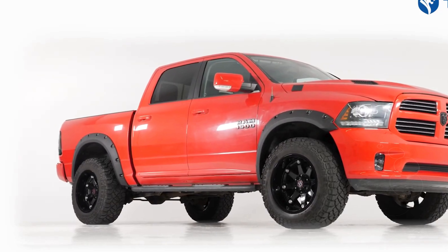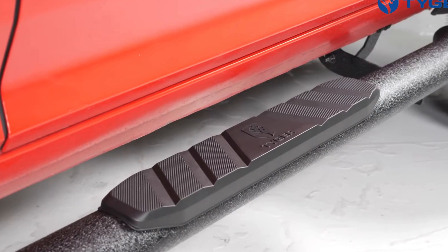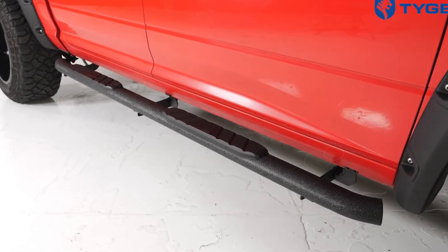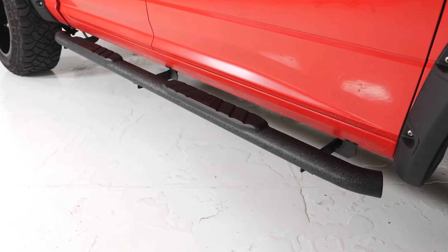The boards are constructed from seamless carbon steel and feature an end-to-end e-coating and heavy textured powder finish, which effectively shields them from rust and corrosion. This finish is not only practical but also adds a rugged off-road aesthetic to your truck, making it look both durable and stylish.